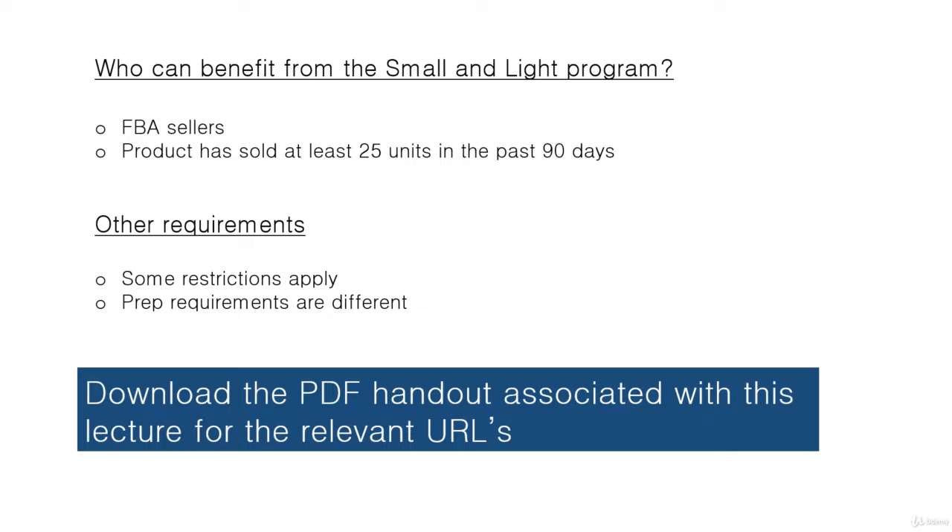Once again, this is a little bit more advanced. If you're looking at this lesson but haven't studied the rest of the course, or aren't yet familiar with the process of selling on Amazon, Seller Central, and the related terminology, this may be over your head at the moment — which is why I've placed this lecture in the advanced section of the course.